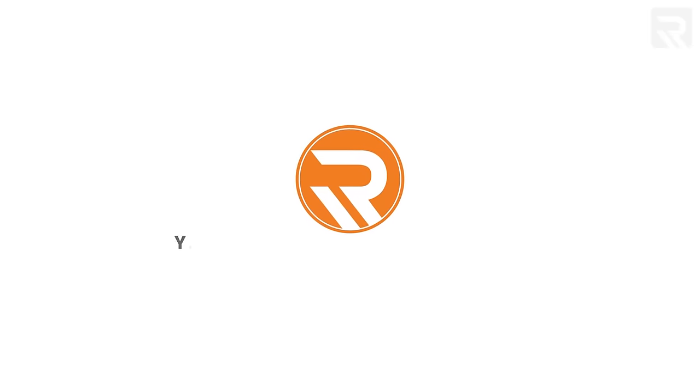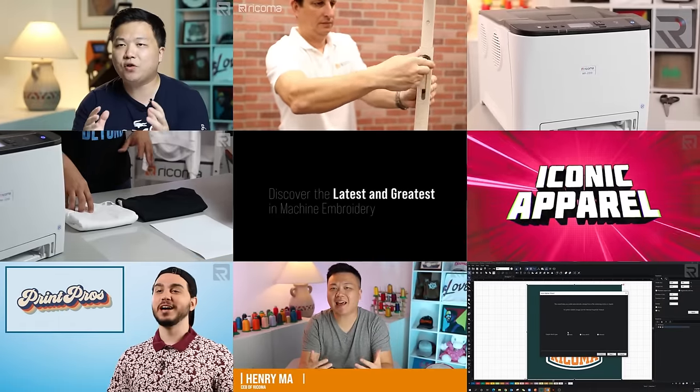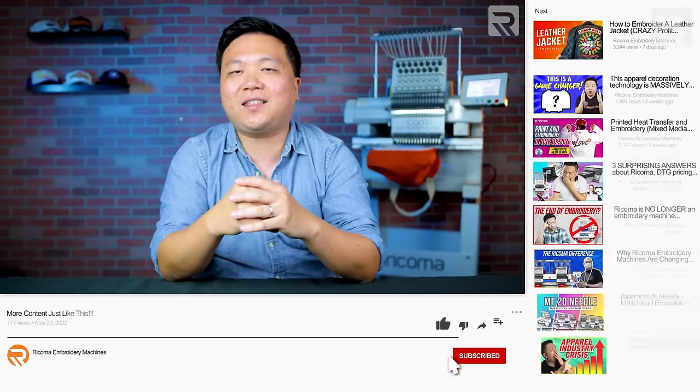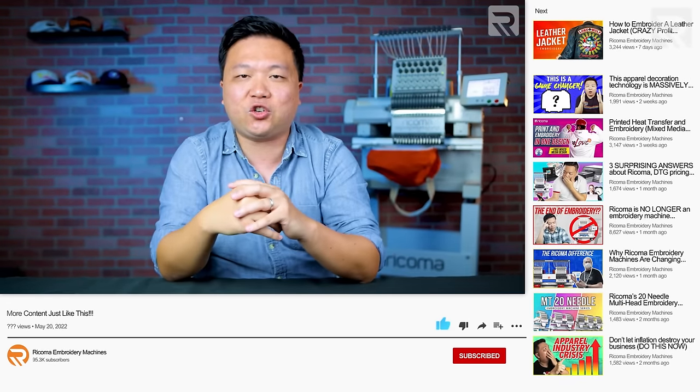Before we dive into the topic of today's video, if you're new to this channel, my name is Henry Ma. I'm the CEO of Ricoma, and this channel is dedicated to teaching you everything you need to know about the apparel decoration industry and help you find success in this business. If you haven't subscribed, make sure to smash that subscribe button and give this video a thumbs up.